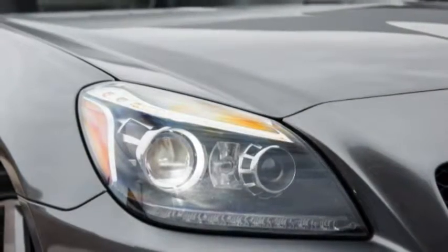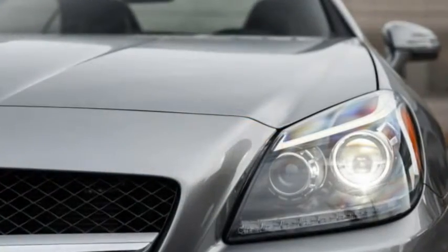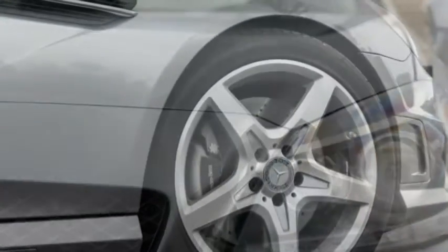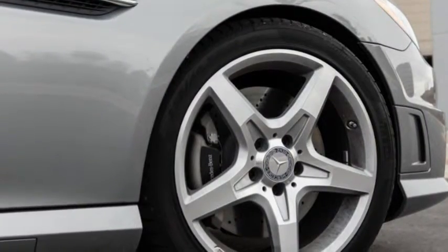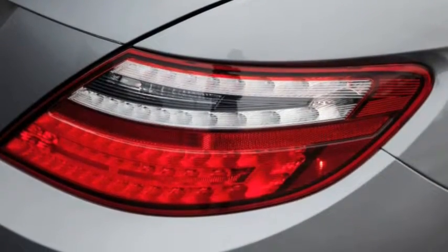To put the SLK250's position in the loneliest of light, it should be mentioned that not only is every other Mercedes-Benz sold in America automatic, but so, too, is the entire high-performance AMG lineup.